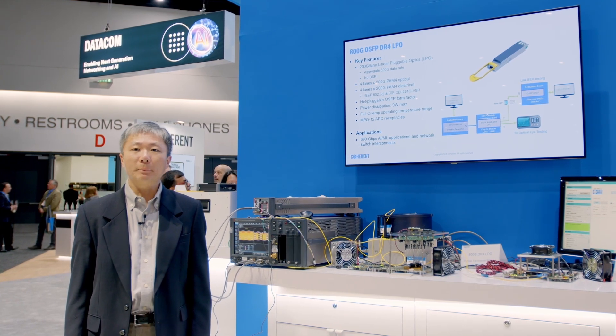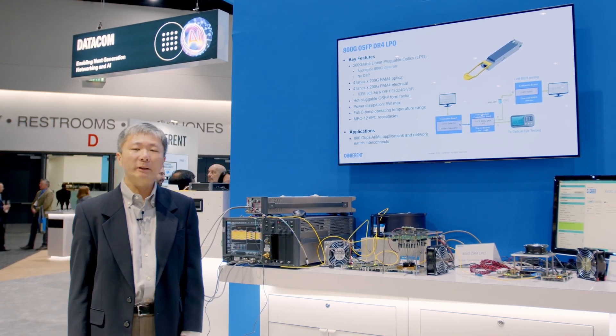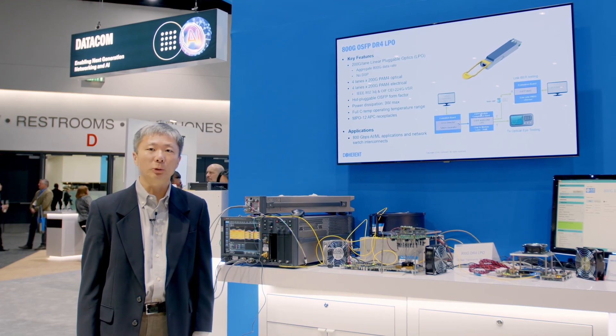Hi, I'm Qian Wang, Product Manager at Coherent. Today, we are demonstrating an 800G OSFP DR4 LPO transceiver.